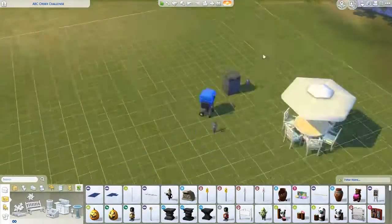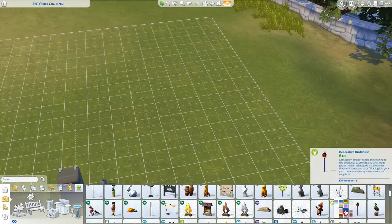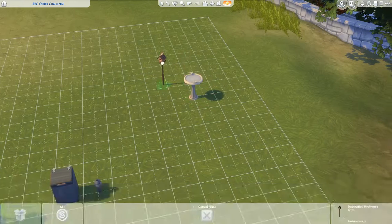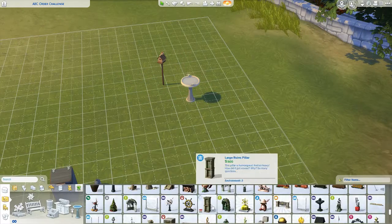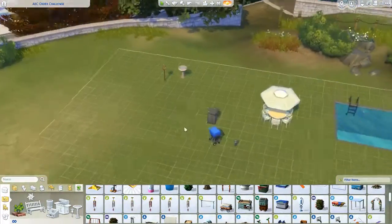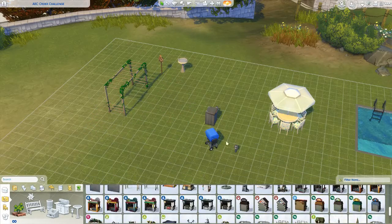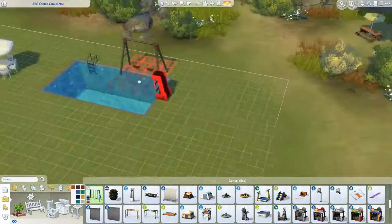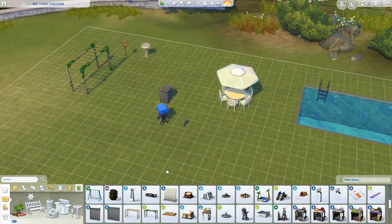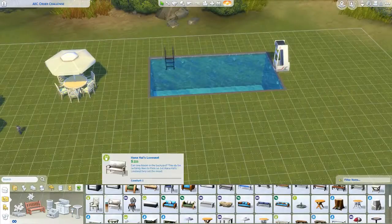This is the build challenge, presented in speed build form because doing it in real time would have taken over an hour and a half, maybe two hours. I also just feel like I would not have been capable of talking whilst doing this because it was so challenging. The basic premise is: you write up a list of everything you would usually do in building a house, put it in alphabetical order, and then you can only do things in that order.